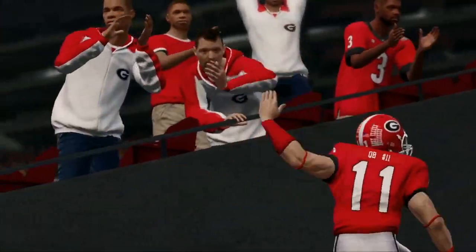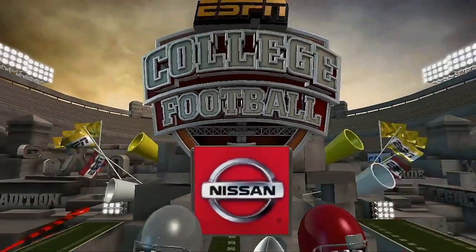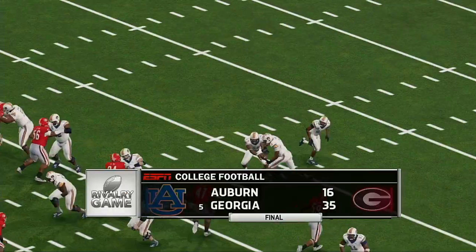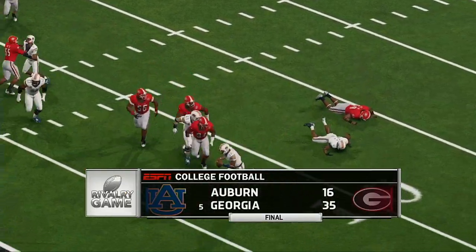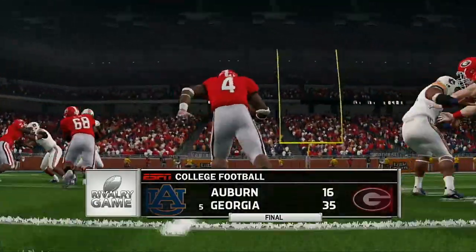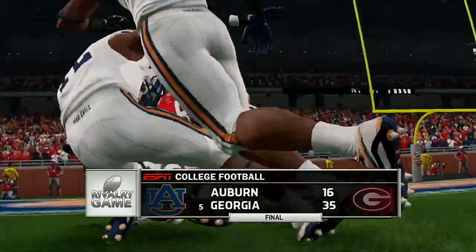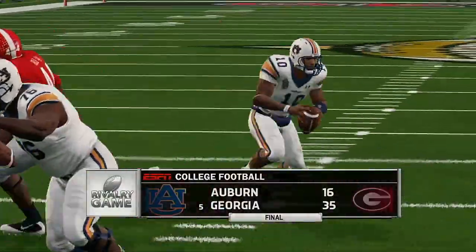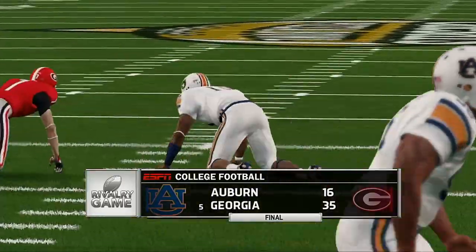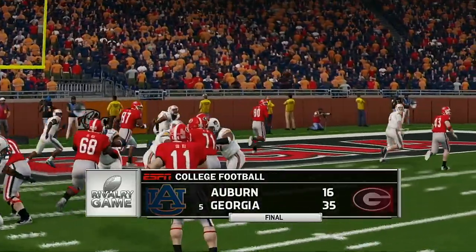That brings this broadcast to a close. EA Sports and Kirk Herbstreet — I'm Brad Nessler. We'll see you soon for another edition of NCAA Football 14.